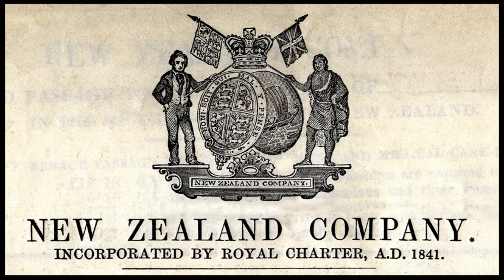The Tamandra was a 432-ton bark built at Littlehampton in 1841 and owned by J. Nixon of London. She sailed under Captain Skinner and arrived in New Plymouth, New Zealand on 23 February 1842 with 212 settlers. From there she sailed to Sydney.